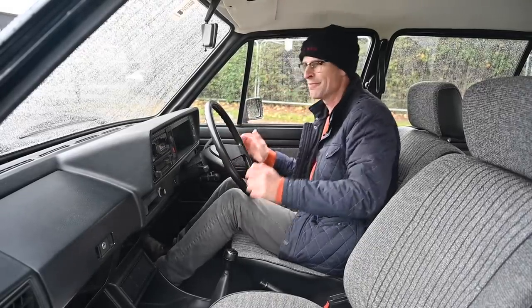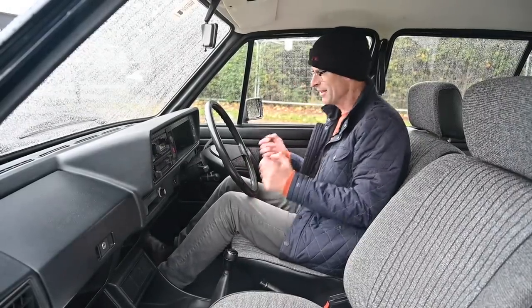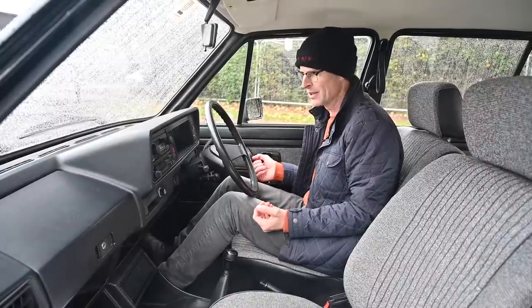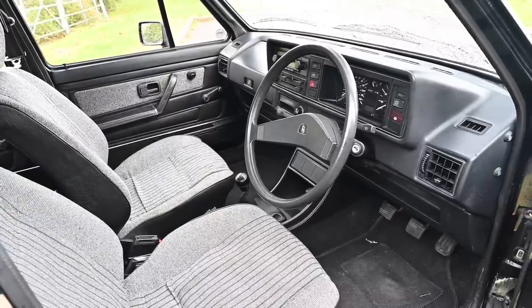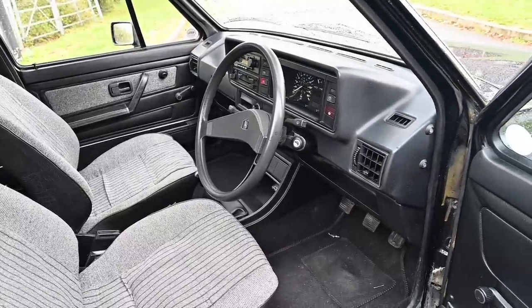Right — the interior of the Golf. What a step up from the Beetle. This thing is massive, airy, spacious, and modern in comparison, and it still feels most of those things today. It doesn't feel particularly modern anymore because time has moved on — this clearly looks like a car from the late 70s, early 80s — but that's no bad thing.